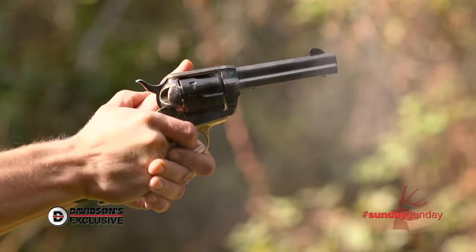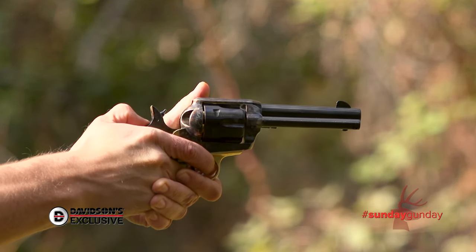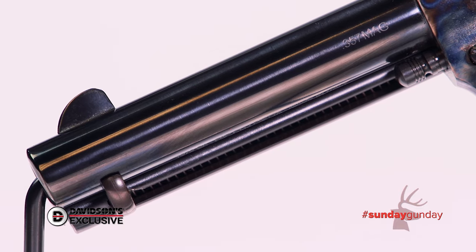A blued barrel runs five and a half inches forward, while a large fixed blade up front aligns with a notch at the rear for sighting. Underneath the barrel, the plunger stretches nearly its full length.